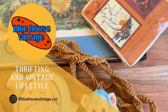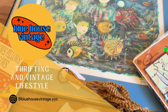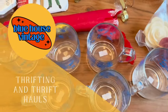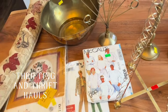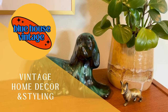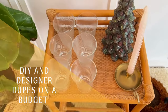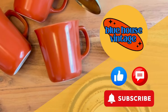Hi and welcome to our channel Blue House Vintage where we celebrate all things vintage from the collectible to the curious. You can find us on Instagram at bluehousevintage.yyc. I'll be taking you thrifting with me and then back home to explore the haul. I'll show you how I style up some of my vintage home decor finds. We'll have time for some DIYs to show you how to create a beautiful home on a budget. Don't forget to like, comment, share, and subscribe for more thrifting fun.